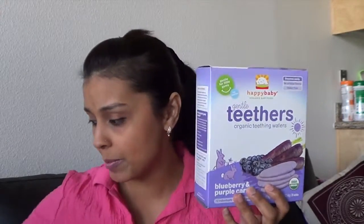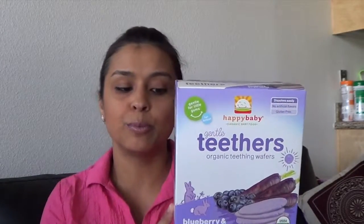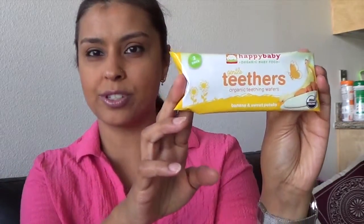These work great as well. They come in two different flavors — this one is blueberry and purple carrots, and then I have banana and sweet potato. I'm going to show you: they're individually packed teething wafers that look like this. There are actually two in each packet, and they do tend to get really sticky once a baby starts licking them and putting them in their mouth.